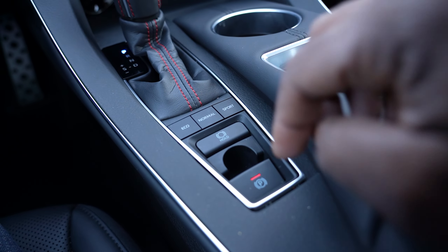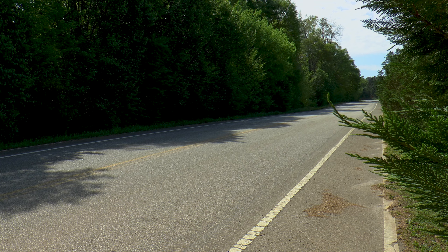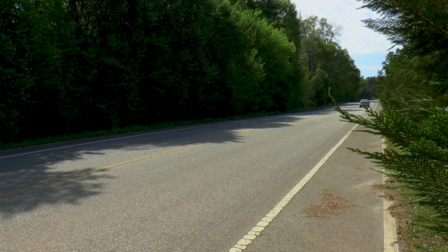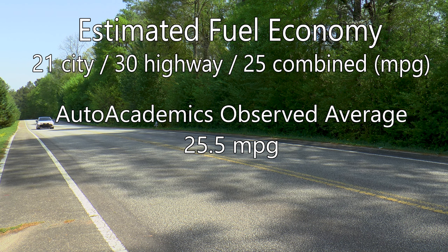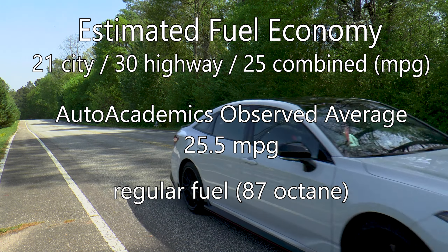Eco, Normal, and Sport drive modes are present, and its six-second zero-to-60 time hasn't changed from other V6 Avalons, although this one does sound better. EPA-estimated fuel economy is rated at 21 mpg city and 30 mpg highway, with a combined rating of 25 mpg. Auto Academics saw an average of 25.5 miles per gallon during testing on regular fuel.